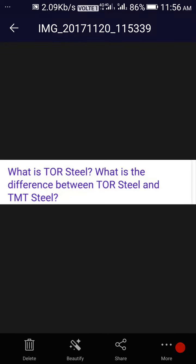Hi Friends! Today we are going to tell you what is Taur Steel and what is the difference between Taur Steel and TMT Steel. We will start with this.